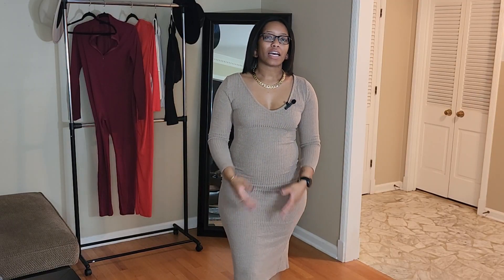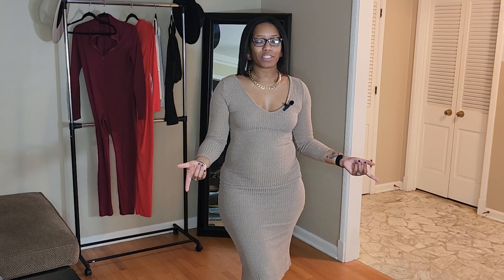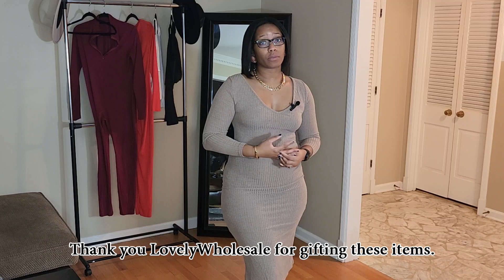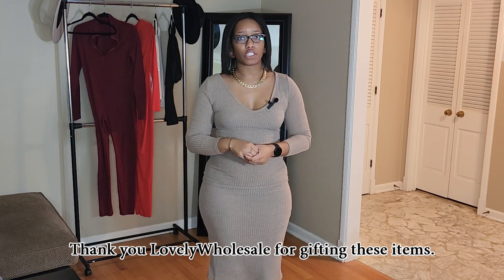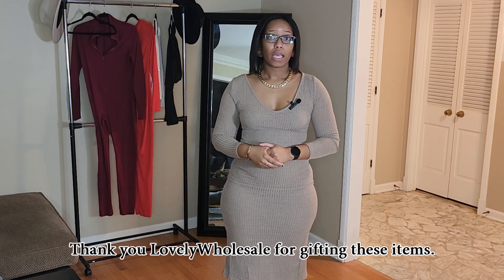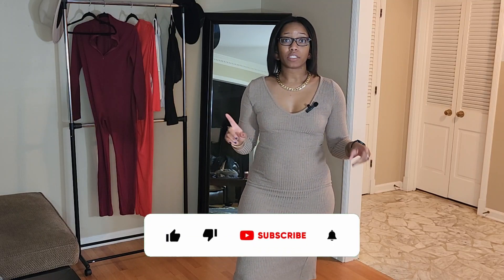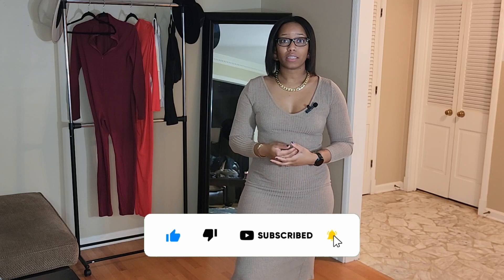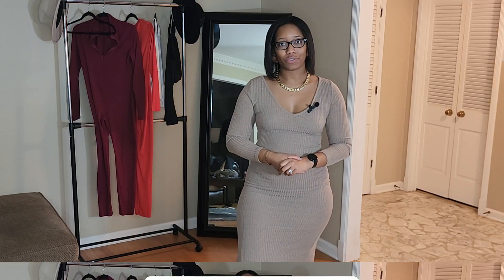Hey y'all, welcome back to my channel. I am Jordan Jay and today I have a Lovely Wholesale haul for you all. If you've never heard of Lovely Wholesale, they sell affordable and trendy items as well as Fashion Nova dupes on their website. I only have a few items to show you — don't forget to hit that subscribe button and the notification bell, and let's hop right into it.